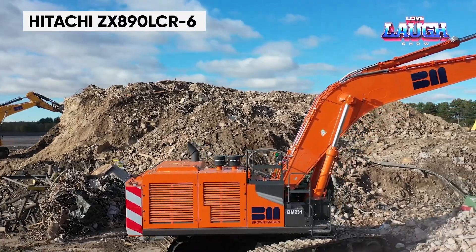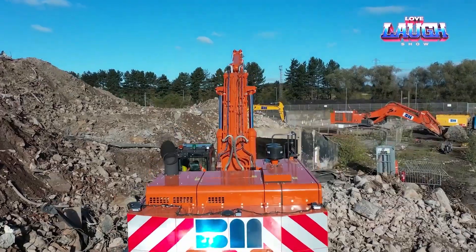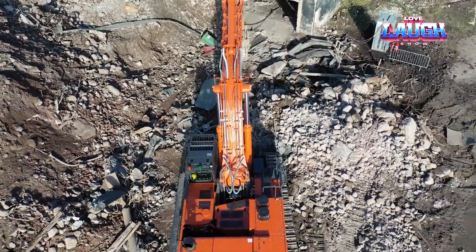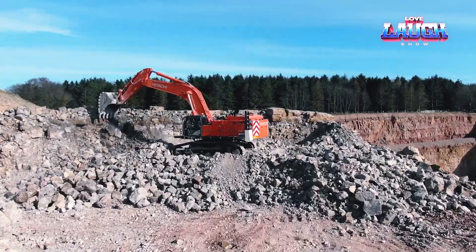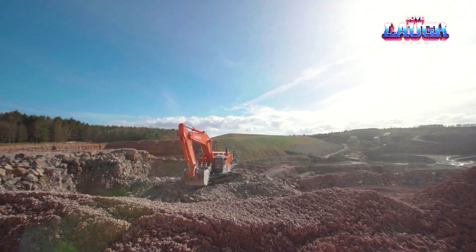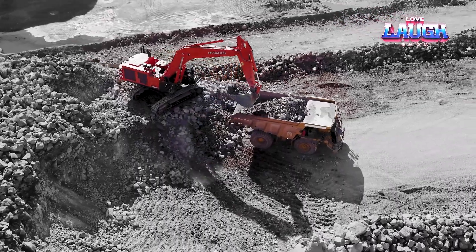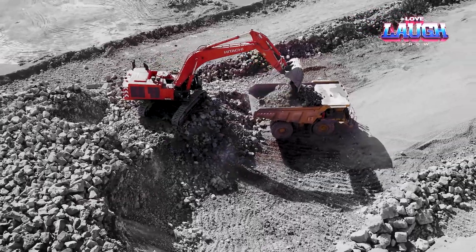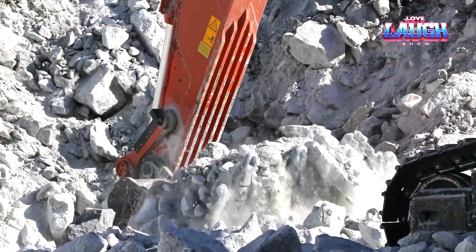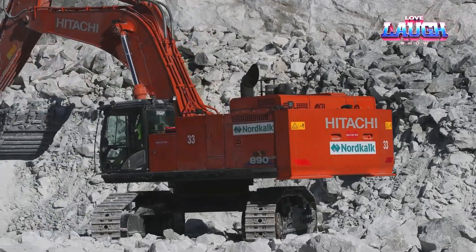The Hitachi ZX 890 LCR6, a top-tier excavator in the construction industry, boasts a 532-horsepower engine and an operating weight of 190,000 pounds. Its large bucket capacity and advanced hydraulic system enable high productivity in digging and material handling. The ZX 890 LCR6 features Hitachi's Tri-AS2 technology, which optimizes hydraulic flow for efficient operations. Its spacious cab with 360-degree visibility and user-friendly controls enhances operator comfort and safety, and it's known for its durability and reliability even in the toughest digging conditions.